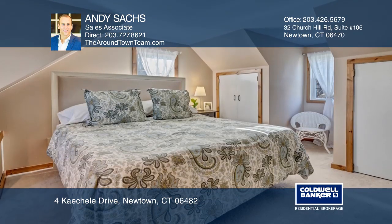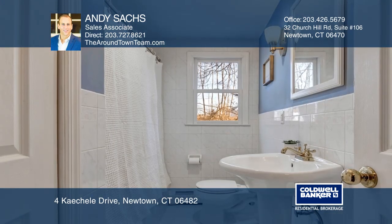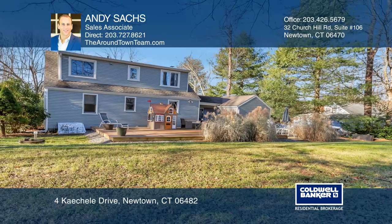Upstairs, we find a well-sized master bedroom, two spare bedrooms, and an updated full bath. The expansive rear deck and level property creates a pleasant place to relax the day away.